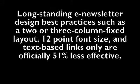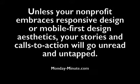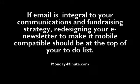Long-standing email newsletter design best practices such as two- or three-column fixed layouts, 12-point font size, and text-based links are now 51% less effective. Unless your non-profit embraces responsive design or mobile-first design aesthetics, your stories and calls to action will go unread and untapped. If email is integral to your communications and fundraising strategy, redesigning your email newsletter to make it mobile-compatible should be at the top of your list.